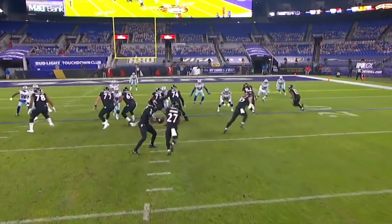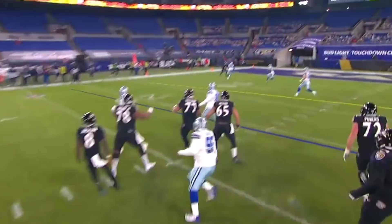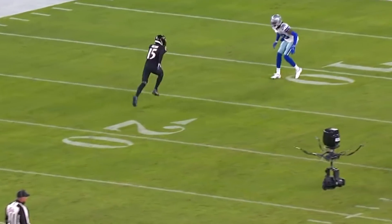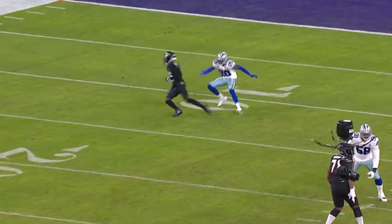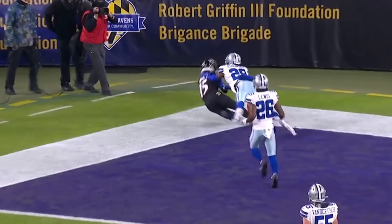He just drops a dime — and Marquise Brown, realizing that his quarterback's in trouble, takes it up the field. Jackson is in some trouble, running into his own players.